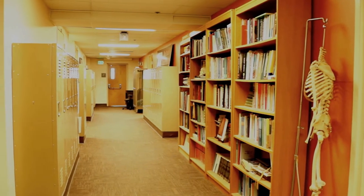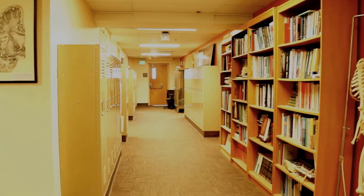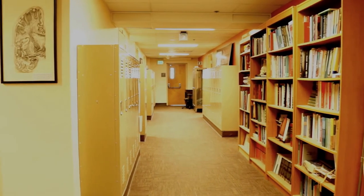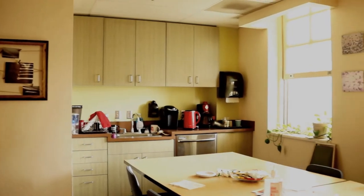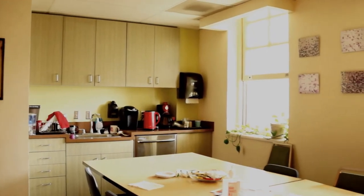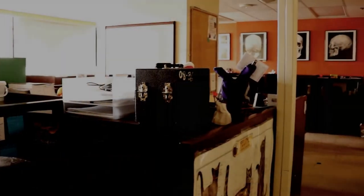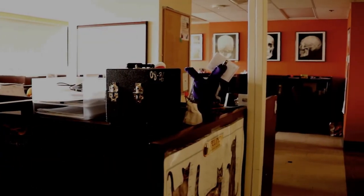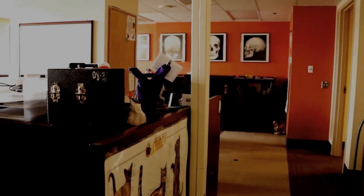These are the lockers I was talking about. You share those with another student, and that's also where we keep the cameras and photography equipment for the imaging and modeling course. We also have a kitchen with two microwaves, a dishwasher, a fridge, a freezer, and two coffee machines.